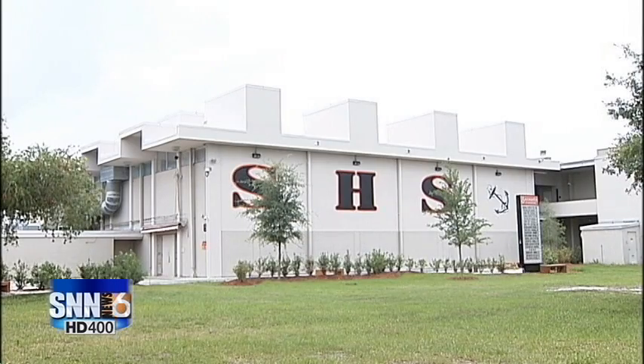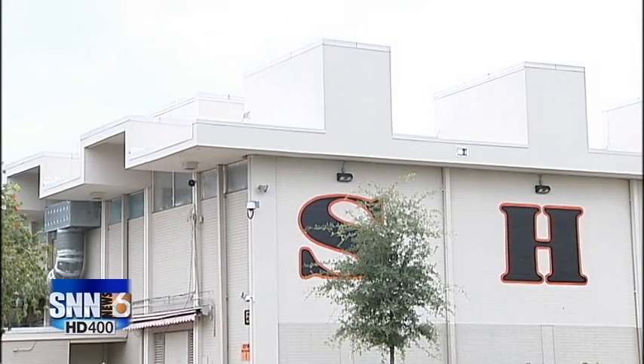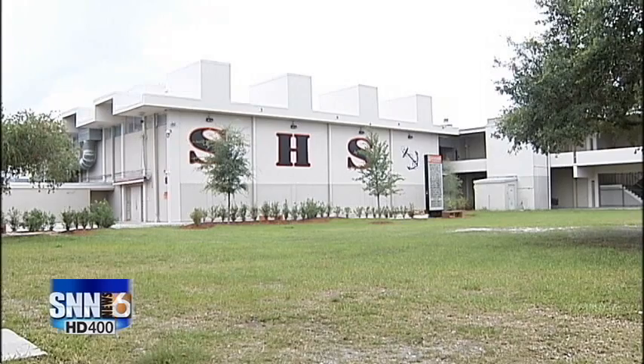The gymnasium, also designed by Rudolph, needs updating to have Sarasota High School on a level playing field with other area schools, including better facilities and concessions.